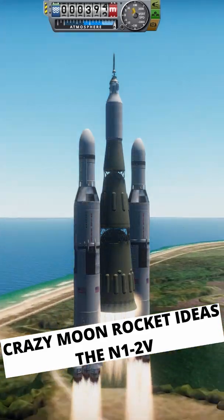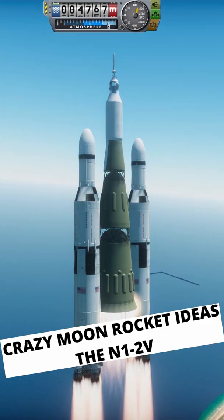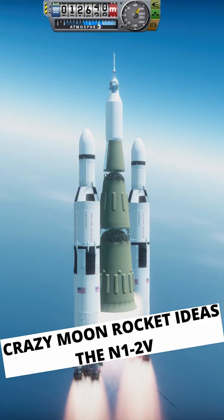The N1 with two Saturn V boosters attached may just be one of the most ludicrous designs I've ever made. Hello everyone, Karnasa here, and in this short I'll be teasing yet another upcoming video.